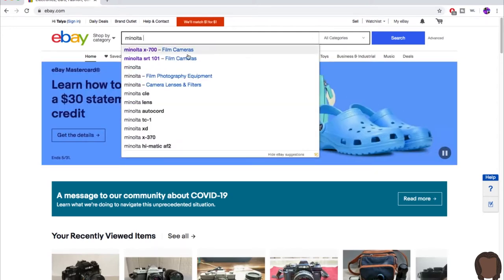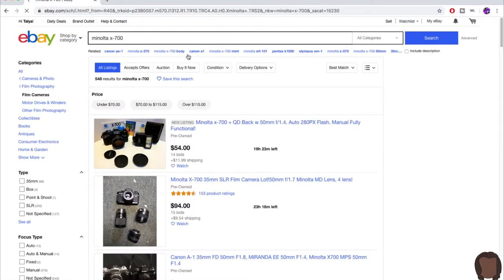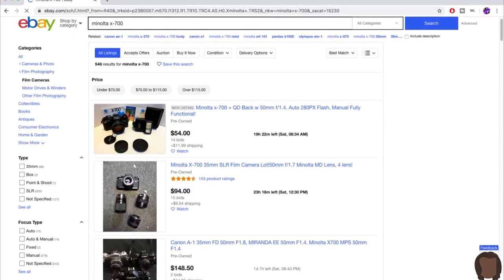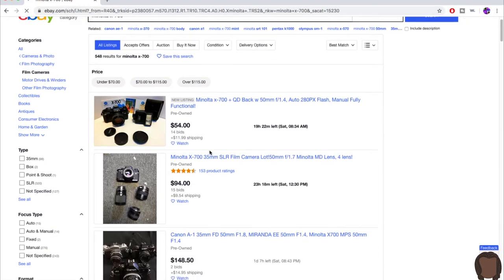Let's kick this off. I'm going to start my eBay search by looking at some Minolta cameras — I've heard great things about them, yet I've never owned one. So let me look into this Minolta X700.